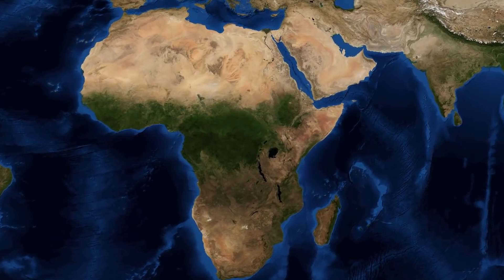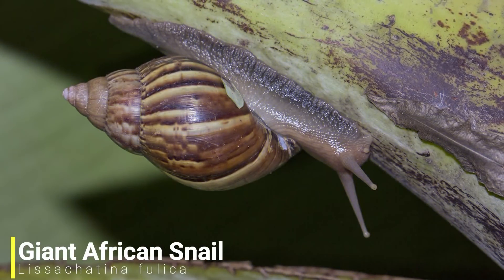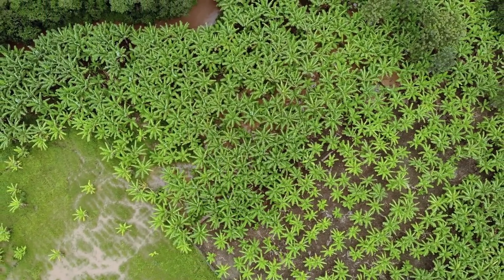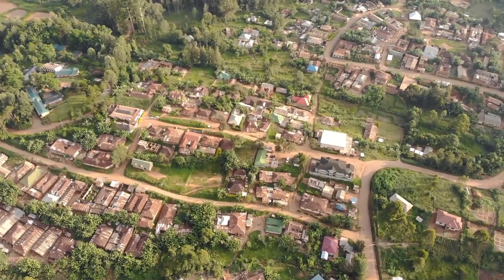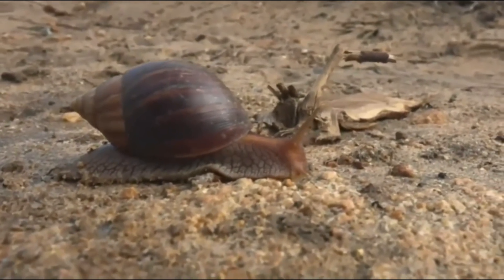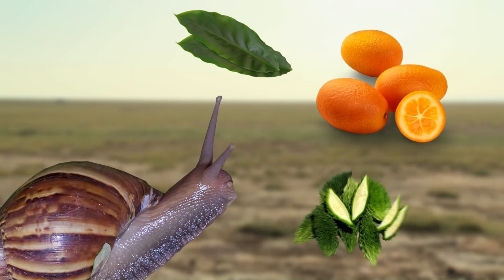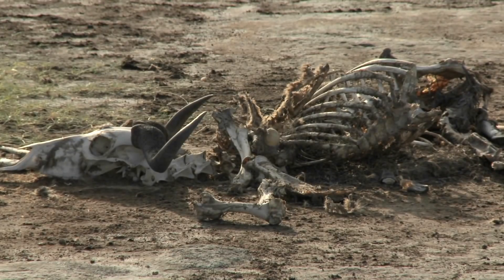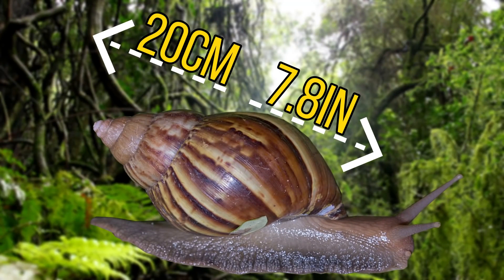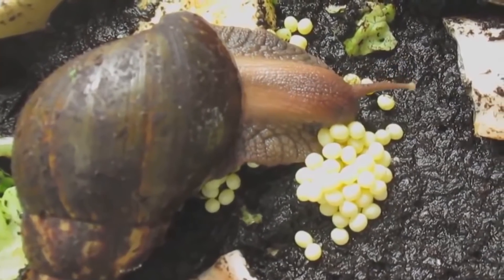For our next species we'll be heading over to east Africa as we have the giant African land snail. This snail can be found in a wide range of habitats such as agricultural areas, urban areas, forests and even wetlands. In these areas it feeds on a wide range of food items, mostly plant material, fruit, vegetables and sometimes even sand, small stones and bones from carcasses. On this diet they can reach a maximum size of around 20 centimeters across the shell, which makes them the largest terrestrial gastropod.